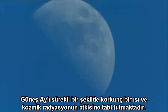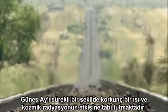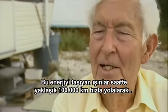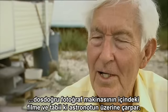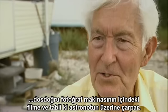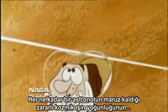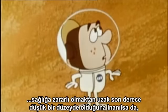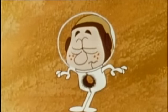The moon is irradiated by the sun constantly with terrible heat, and of course there's cosmic radiation. And then there are micrometeorites that travel 60,000 miles an hour that would go right through the camera, the film, and of course the astronauts themselves. While the odds against a micrometeoroid hitting an astronaut are believed to be extremely low, any puncture would be decidedly uncomfortable.